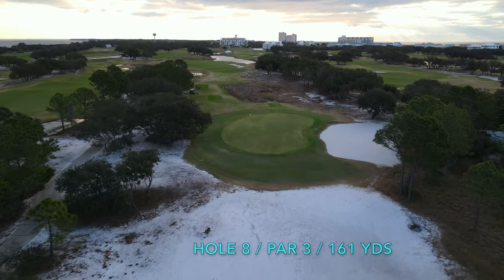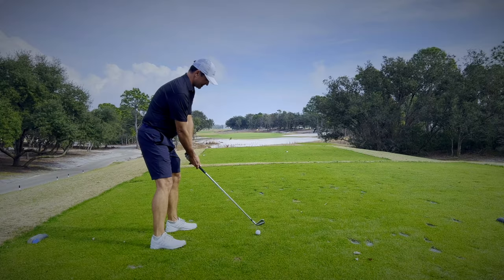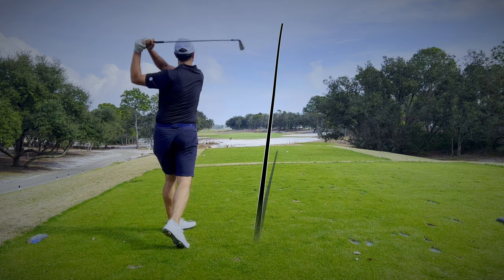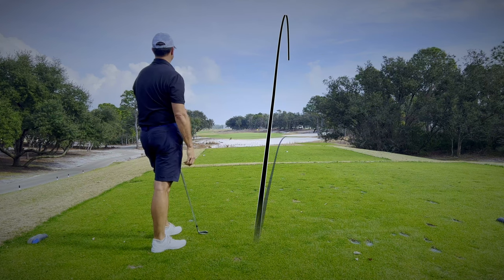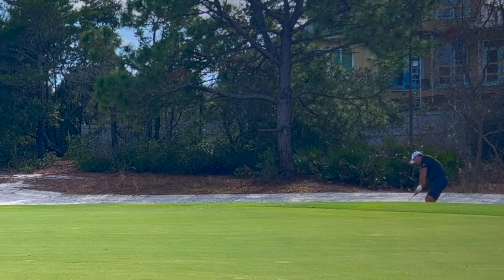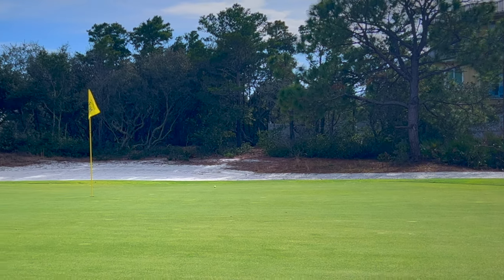The reason the par 3s really stand out to me at Kiva Dunes is the fact that each one has variation in distance, even from the tips. They also each have multiple challenges that require different shot shapes to completely master. Luckily for me, I mastered my sand shot and saved par on the 8th.